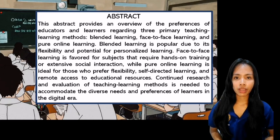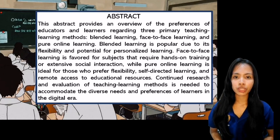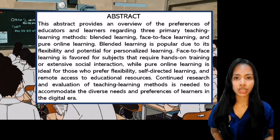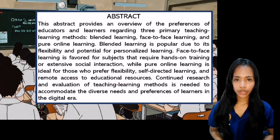Hybrid approaches combining face-to-face and online elements offer potential for optimal learning outcomes, but the effectiveness of each method depends on context, pedagogical design, technological support, and educator professional development. Continued research and evaluation of teaching learning methods is needed to accommodate the diverse needs and preferences of learners in the digital era.